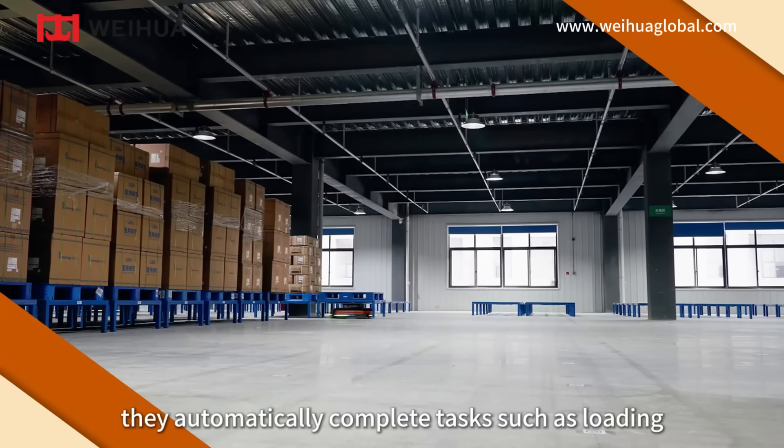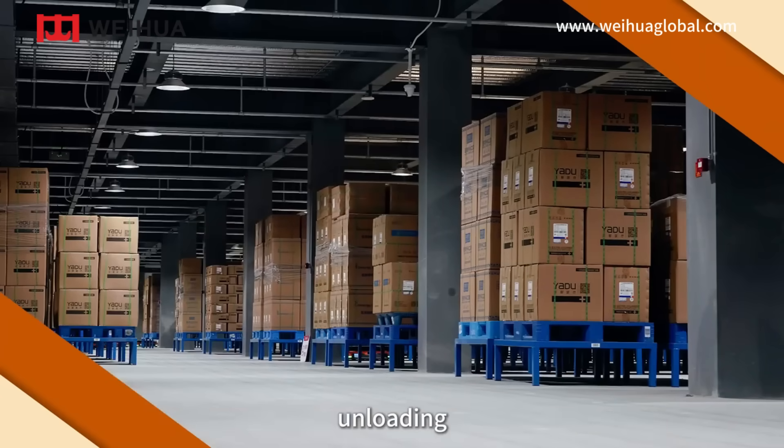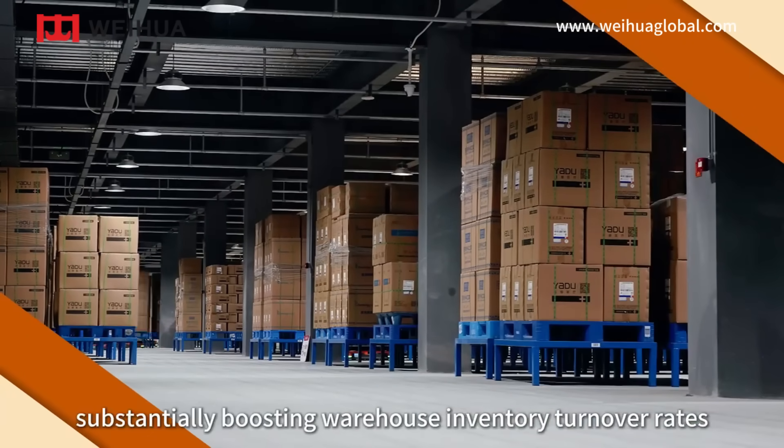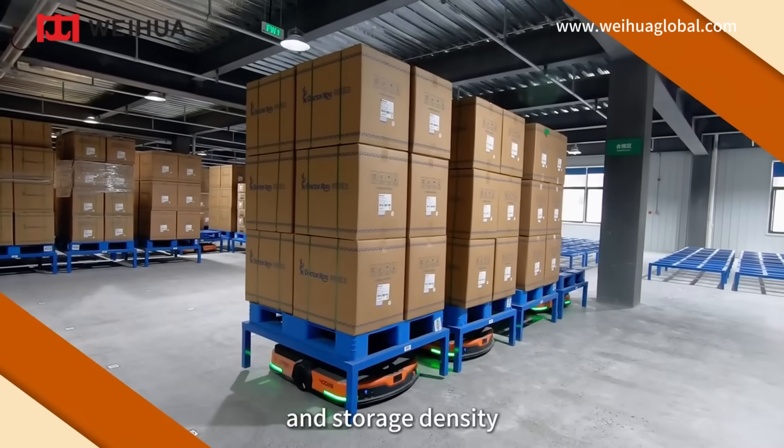They automatically complete tasks such as loading, unloading, transporting, and stacking, substantially boosting warehouse inventory turnover rates and storage density.